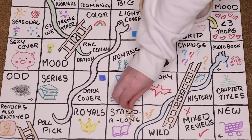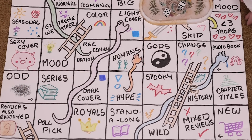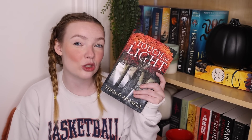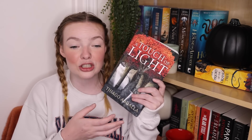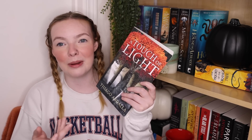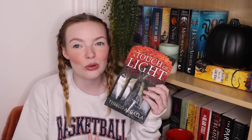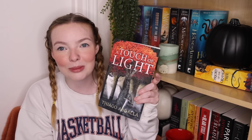Roll three — eleven — lands on history, which is just a historical setting. I'm guessing this will be a classic fantasy with no guns, no technology — that sword and sorcery type historical setting. And I'm putting A Touch of Light by Tiago Abdullah on here, which I already explained earlier on this TBR.